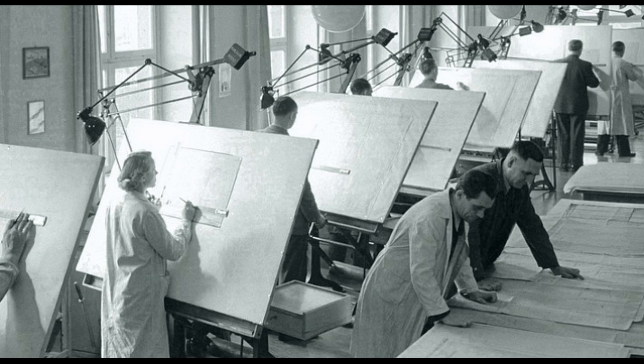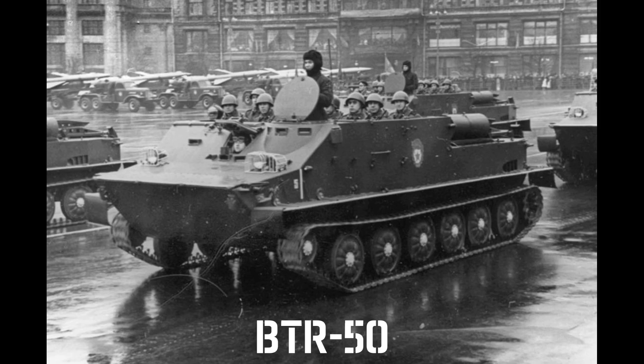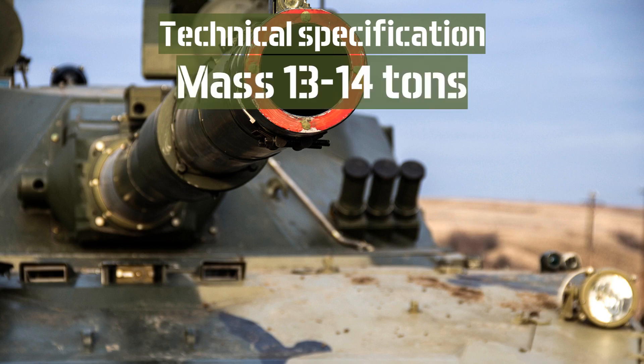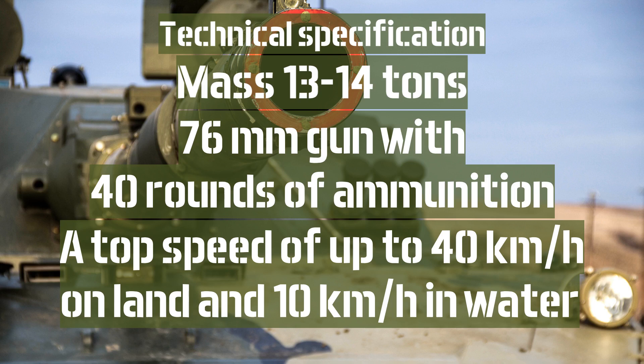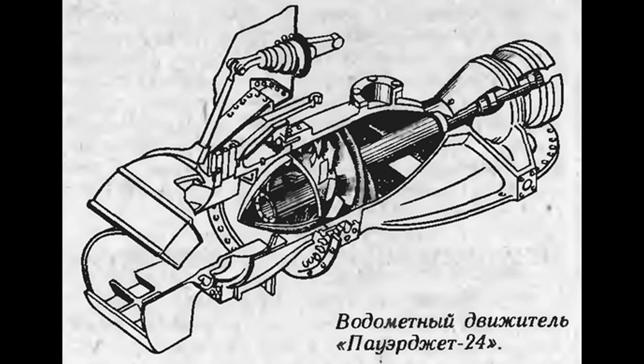In 1949, the development of a new amphibious tank was assigned to two design teams from scientific research institutes. Simultaneously, work was underway on a unified amphibious tank and armored personnel carrier, which would later become the BTR-50. According to the technical specifications, the tank was to have a mass of 13 to 14 tons, be armed with a 76mm gun with 40 rounds of ammunition, feature armor up to 10mm thick, and reach speeds of 40 kilometers per hour on land and 10 kilometers per hour on water. By the end of 1950, the Design Bureau was required to present a prototype for testing. Various propulsion options for movement on water were considered, but ultimately a waterjet propulsion system was chosen.